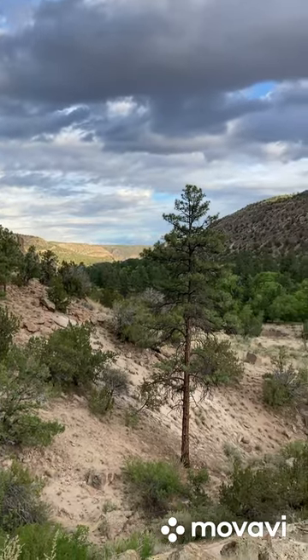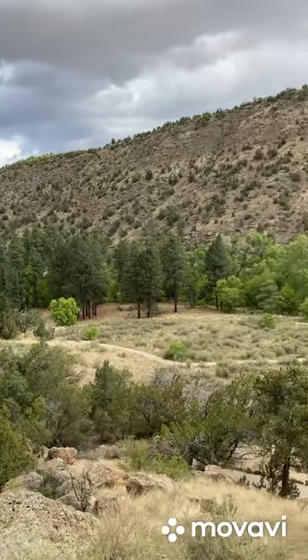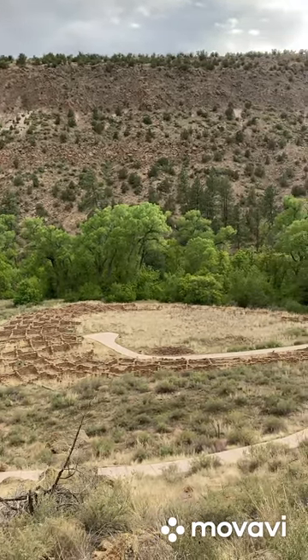Today I'm in New Mexico, just north of Santa Fe in the Bandelier National Monument. You can see this is a big canyon. This is where a Native American tribe was living here back in the old days.